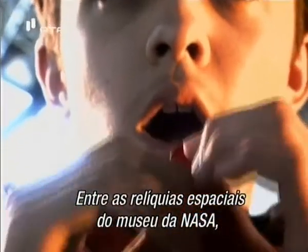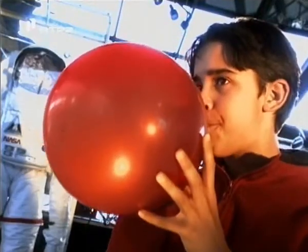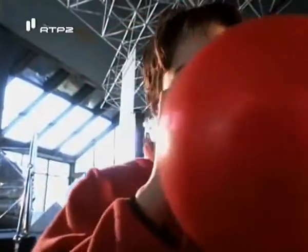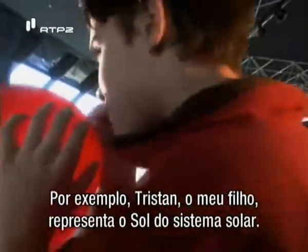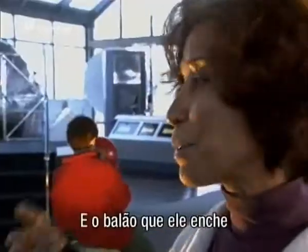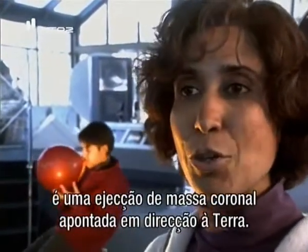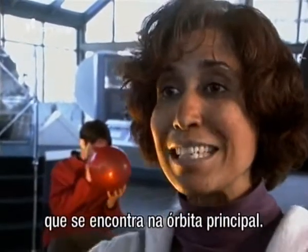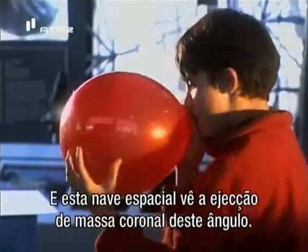Among the space relics in the NASA Museum, Lika and her son play out the future mission. Tristan, my son, represents the sun of our solar system, and the balloon he is blowing is a coronal mass ejection pointed in the Earth direction. I represent one of the STEREO spacecraft, which is in the leading orbit, and this spacecraft is going to view the coronal mass ejection from this angle.